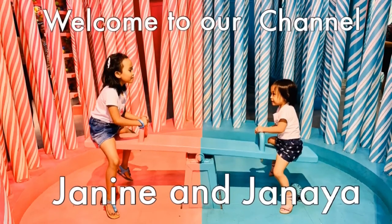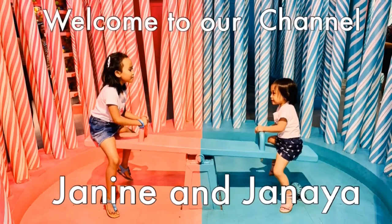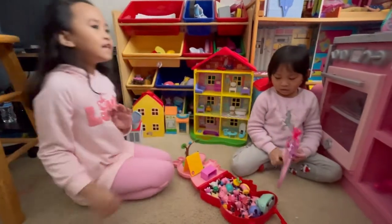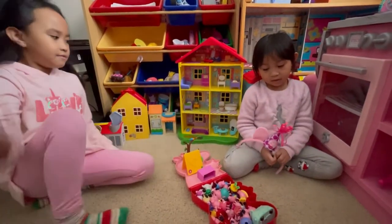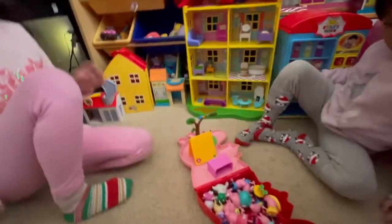Hi, I'm Janine and I'm Dania. Welcome to our channel. Today we're going to be showing you our Peppa Pig collection. Since we have some new stuff, we're going to be showing our whole Peppa Pig collection.